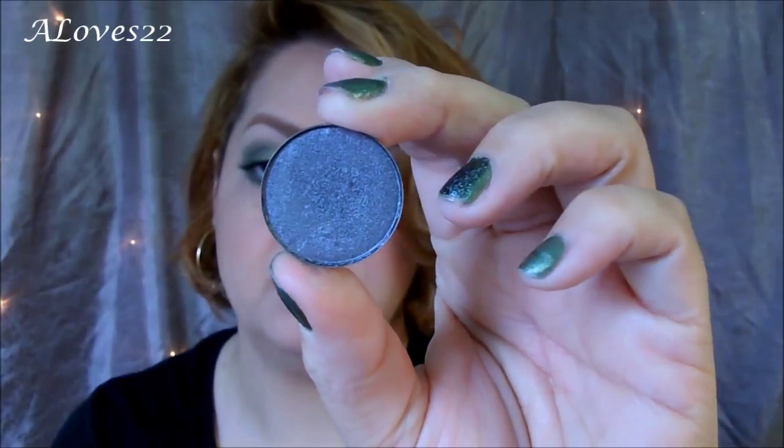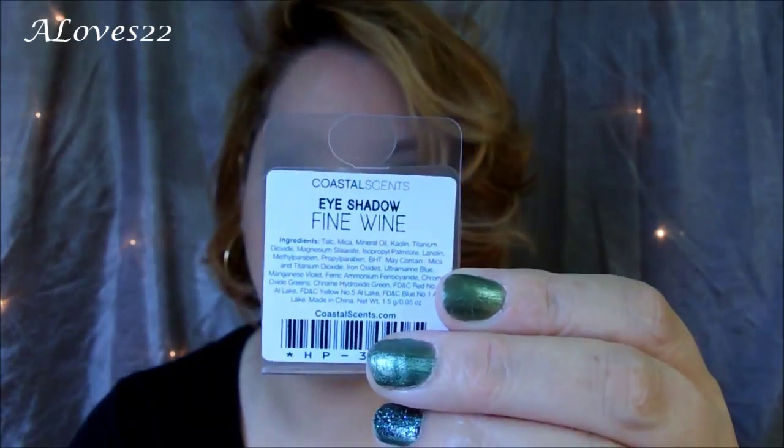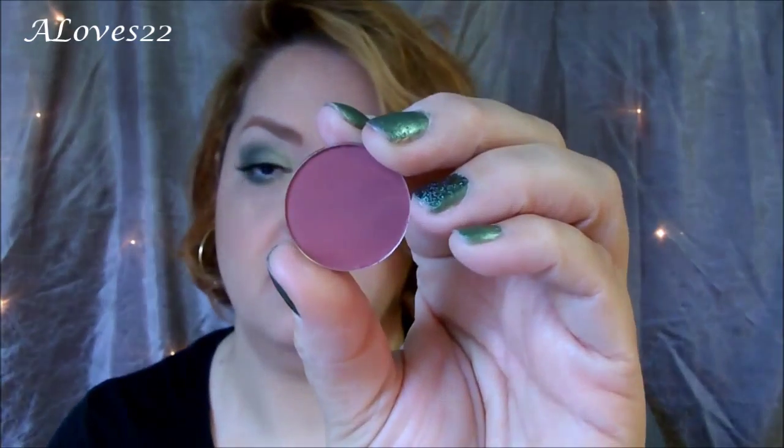The second one I'm pulling out is called Steel Gray, which I've used in one of my tutorials before, and it's a beautiful color. I love this color. Most of the shadows that I purchased are either satin finish, metallic finish, or maybe one or two matte.